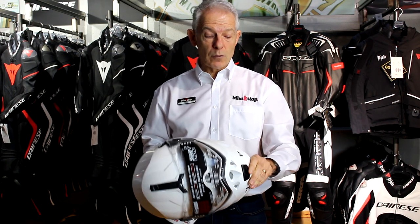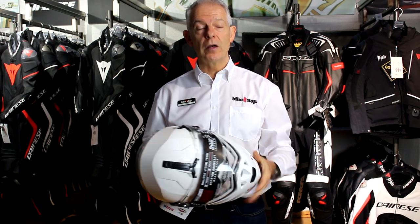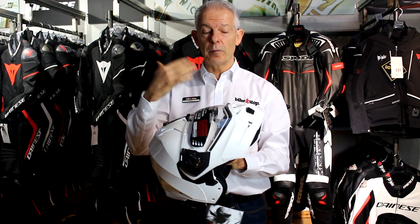It also comes with an anti-fog visor, which we can fit for you if you're buying it in the shop. It's a pin lock anti-fog visor. So all of that — the flip front, the P and J approval, and the five-star rating — for 165 pounds in white.